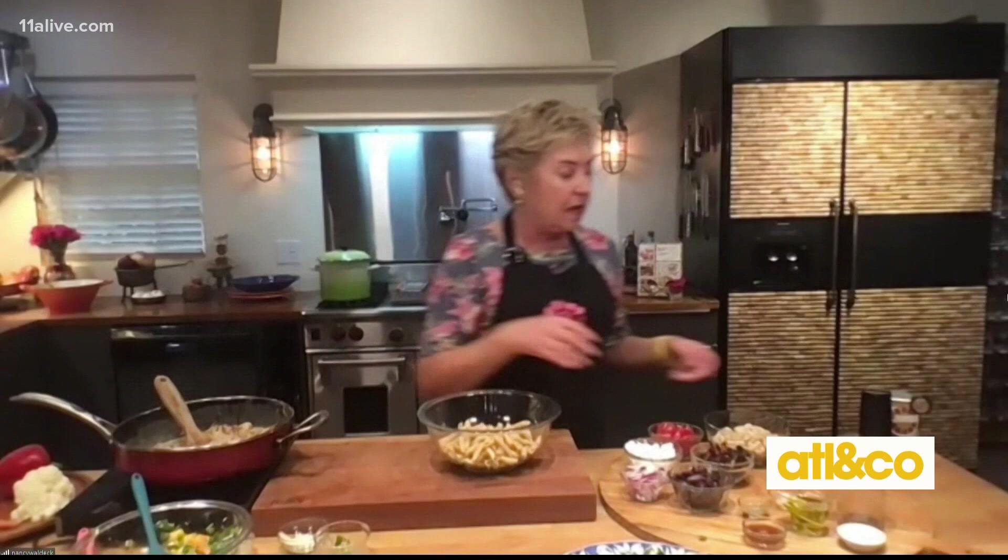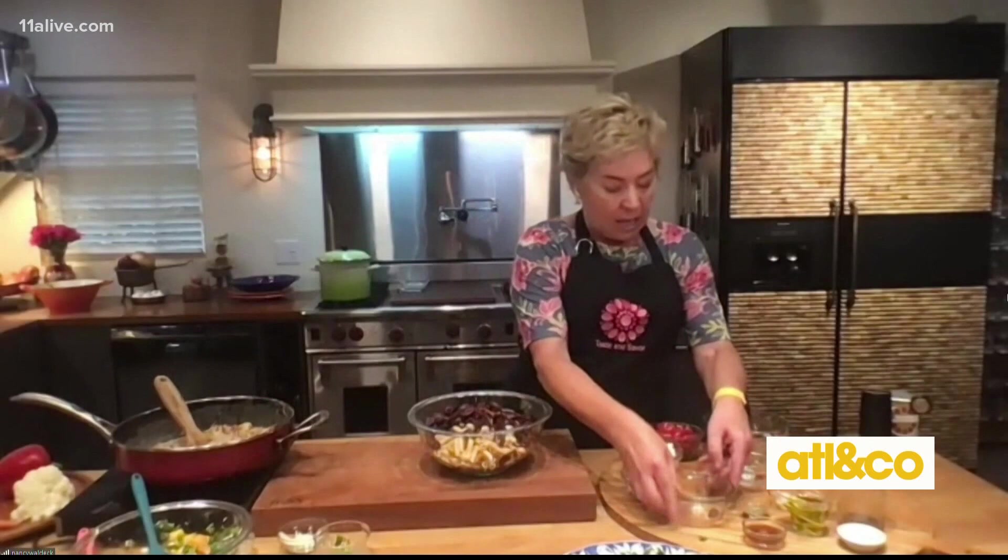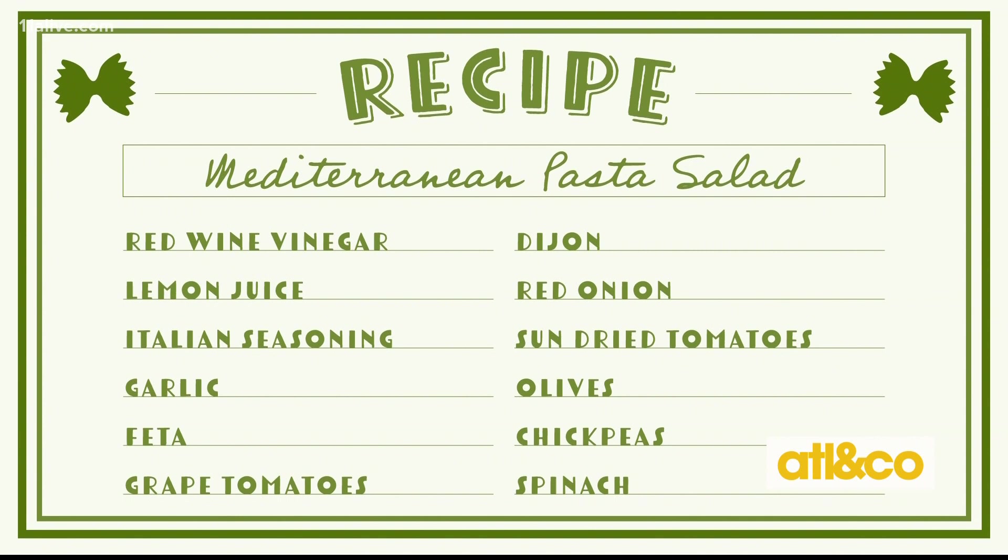Super easy ingredients right from the pantry or the fridge. You can use cannellini beans or chickpeas. I've got some sun-dried tomatoes — not in oil, just the dry sun-dried tomatoes — some Kalamata olives, a little bit of grape tomatoes that I slivered up, and again, just a little red onion that I sliced. I'm going to stir this up and then make my dressing.